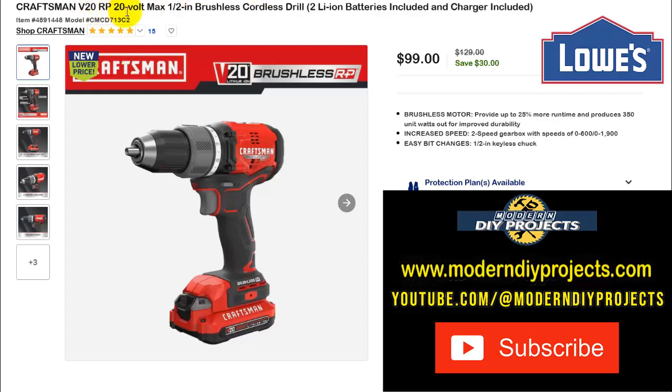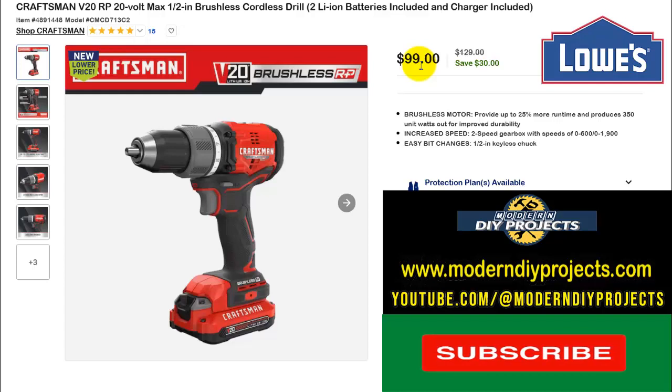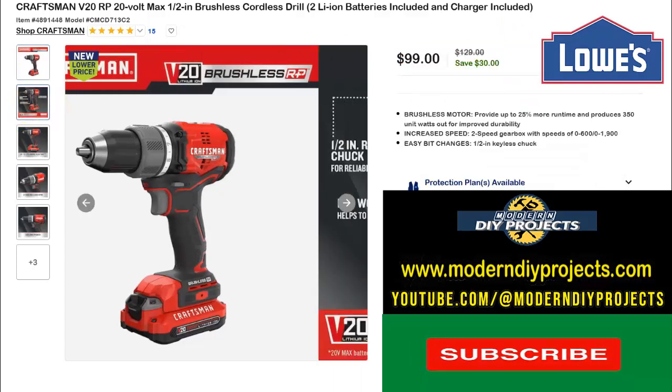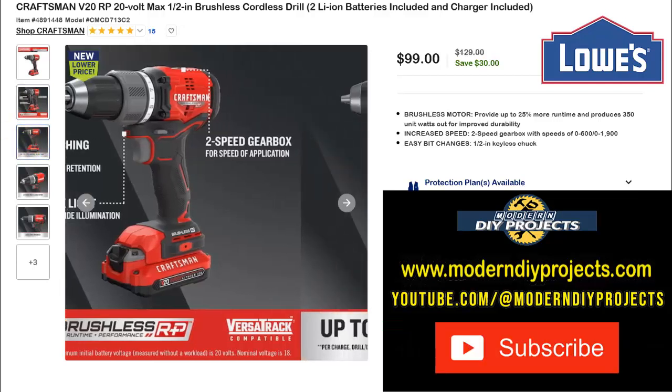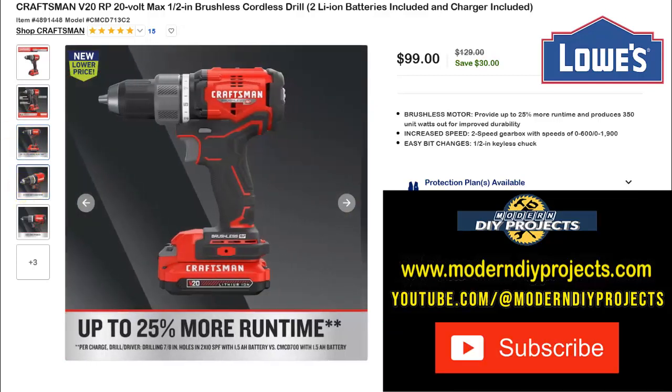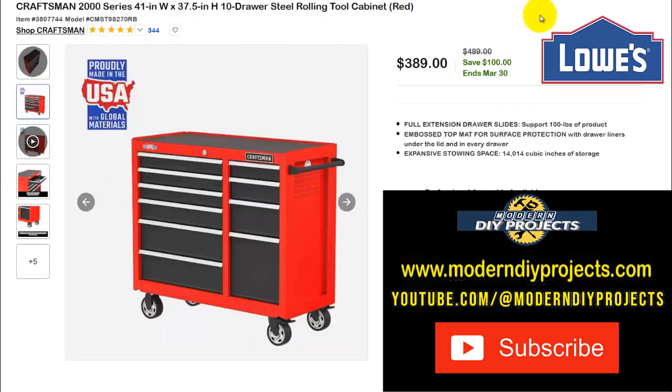For Craftsman fans, here's the Craftsman V20 RP 20-volt Max 1/2-inch brushless cordless drill with two lithium-ion batteries and charger included. Like I mentioned with the Metabo, $99 is the price of a no-name tool on Amazon. Normally $129 — save $30. There's no expiration date on this one, so it's a really good deal if you want a quality Craftsman drill.